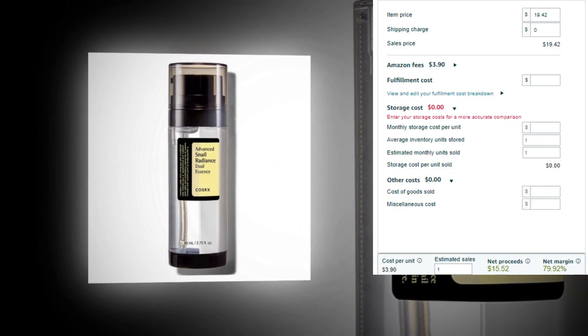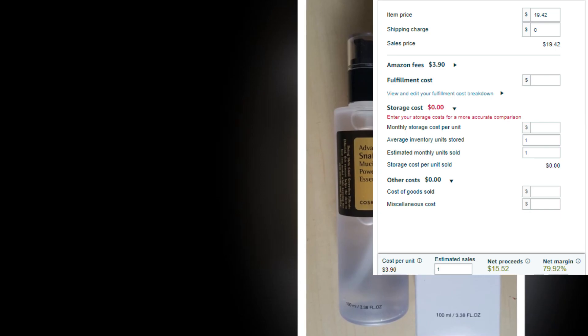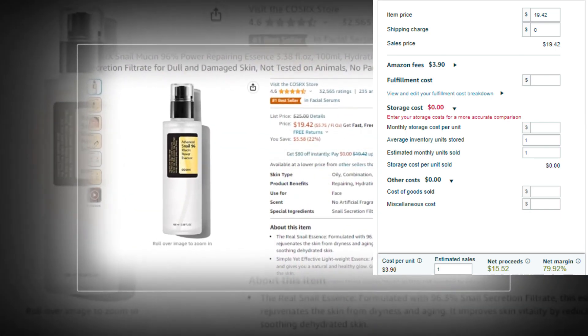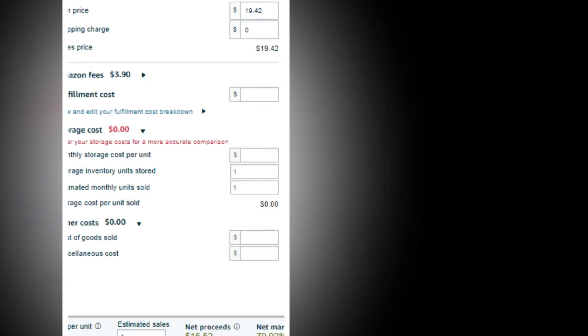Item price: $19.42. Fulfillment cost: $0. Shipping charge: $0. Other cost: 0%. Cost per unit: $3.90. Net profit: $15.52. Net margin: 79.92% — so there is a very good profit margin.